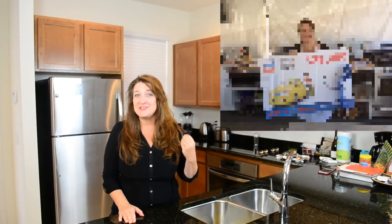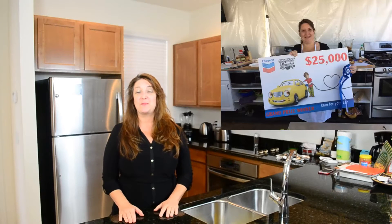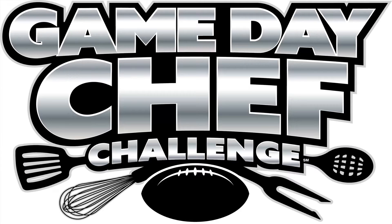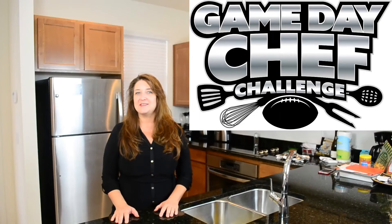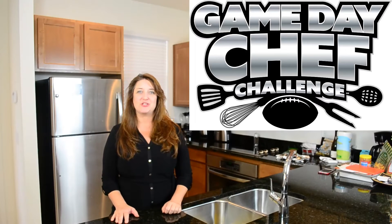Hello, Jennifer here, your 2014 Chevron Game Day Chef Grand Champion. Can you imagine what it would be like on January 1st to win $25,000 to start your year off? I never in a million years thought that I would have won it, but I did last year, and you can win this year because Chevron is back with the second annual Game Day Chef Challenge. All you've got to do is go to www.thegamedaychef.com and check it out. Chevron has asked me to share my winning tips and strategies to help you be the Grand Champion this year. So let's get to it.